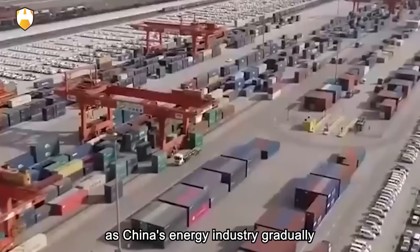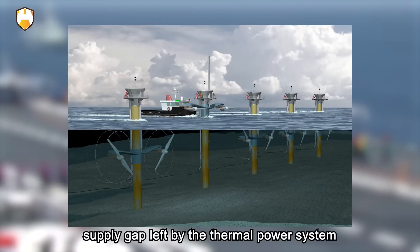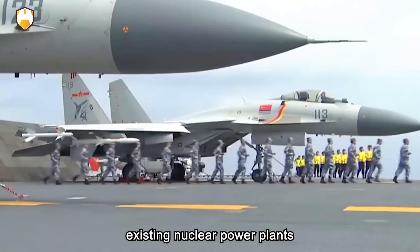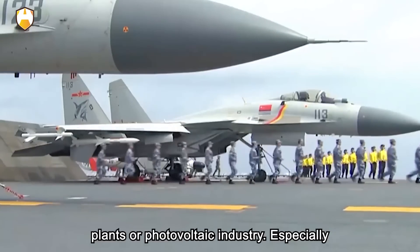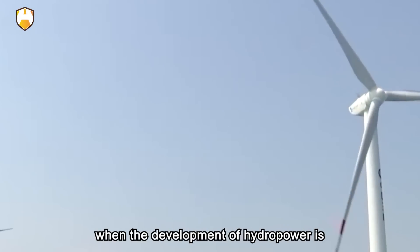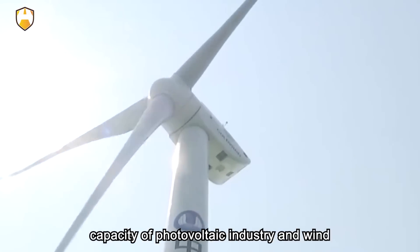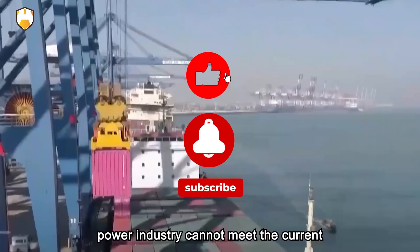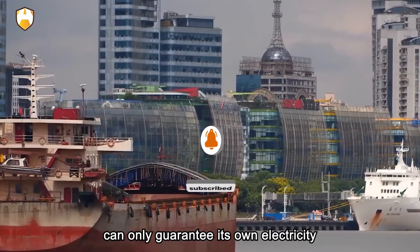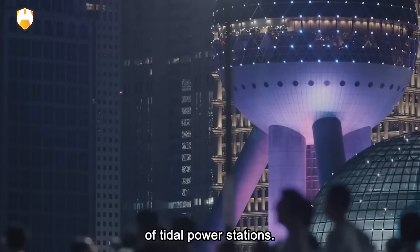As China's energy industry gradually moves towards new energy, the power supply gap left by the thermal power system cannot be completely filled by existing nuclear power plants, hydropower plants, or the photovoltaic industry. Especially when the development of hydropower is on the verge of its limit, and the production capacity of the photovoltaic and wind power industries cannot meet China's current energy demand, China can only guarantee its own electricity demand through large-scale construction of tidal power stations.